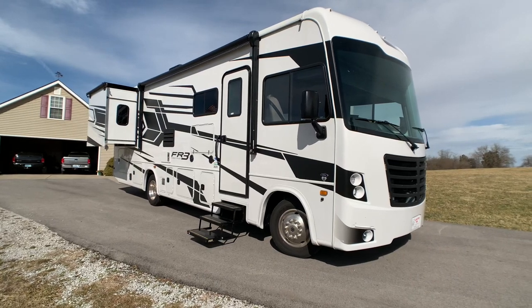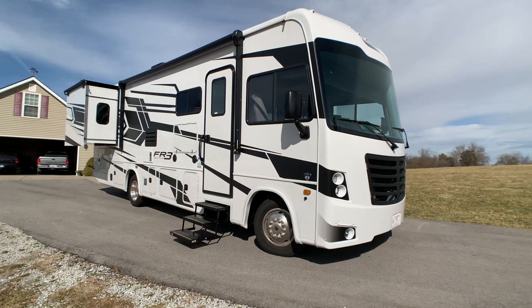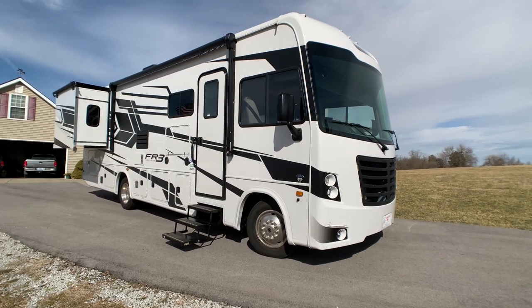Brian here with HelpSellMyRV.com out of Louisville, Kentucky, where all RVs are for sale by owner. I'm going to do a walk around on this beautiful, fully loaded 2021 Forest River FR3 30DS double slide Class A gas motorhome.